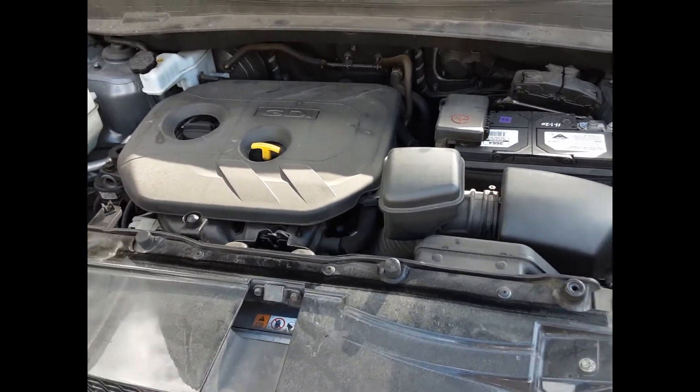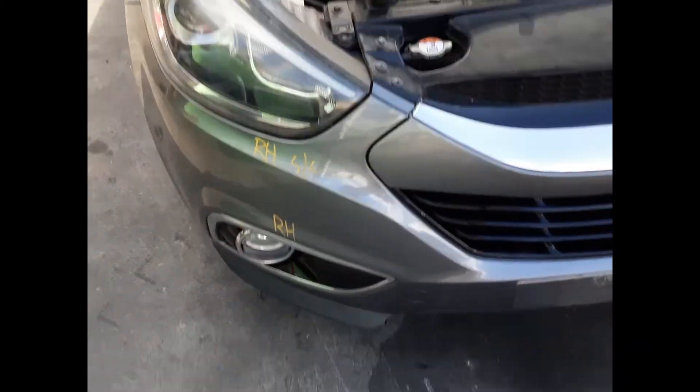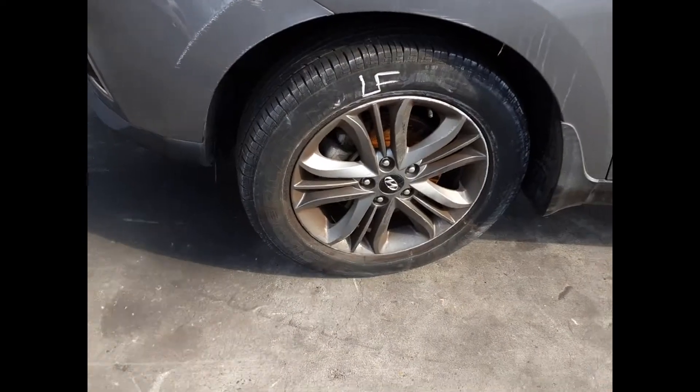G4NC 2 litre 4 cylinder petrol engine, radiator grille, right hand headlight, right hand fog light, left hand fog light, left hand headlight, left front 17 inch factory alloy mag with good tyre.